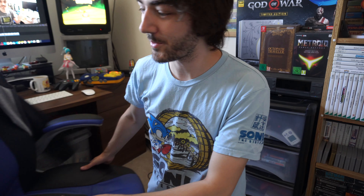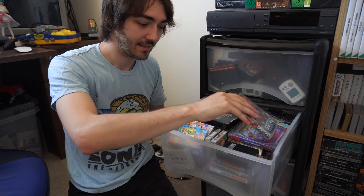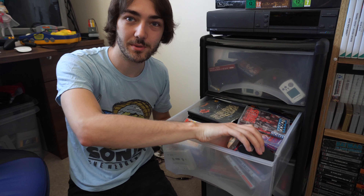So that's it for that drawer. The next one here is full of Commodore 64 games as you can see — this is jam-packed.